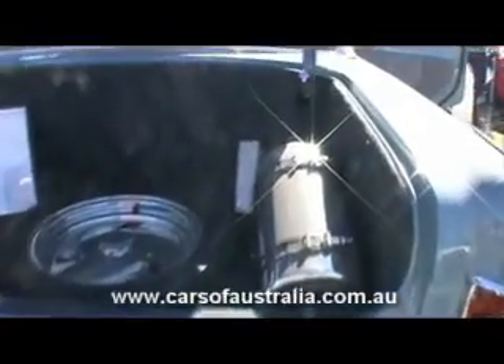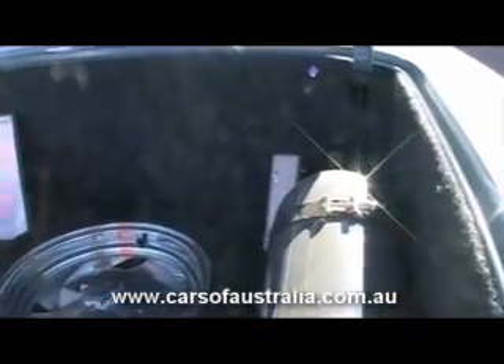We'll go into the boot. I've actually got a custom wheel for a spare, just in case I get a flat, so the car always looks good.